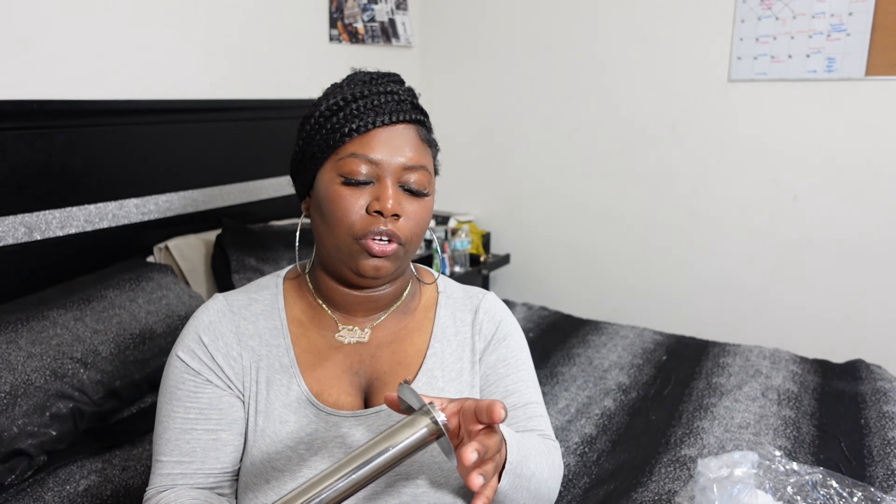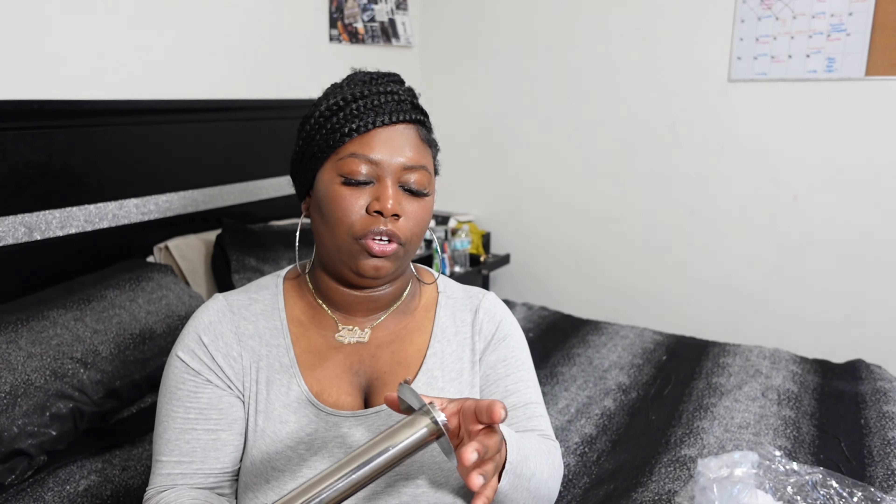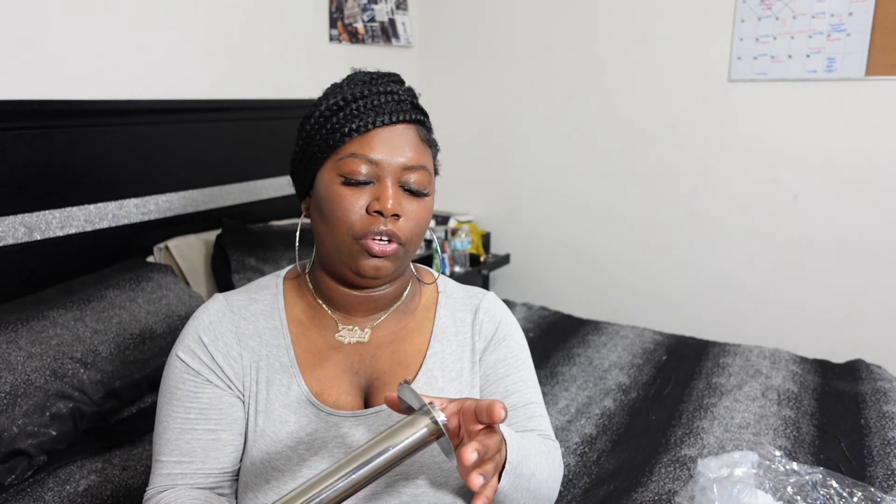I got this pineapple slicer — I totally forgot what this was for at first, but I can't wait to use it. I make yogurt every Sunday, so this can help with my cutting process instead of having to cut the whole pineapple manually.